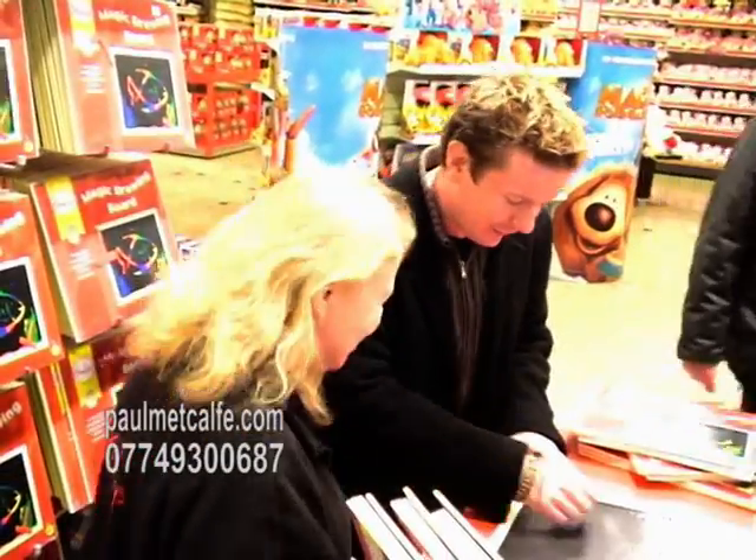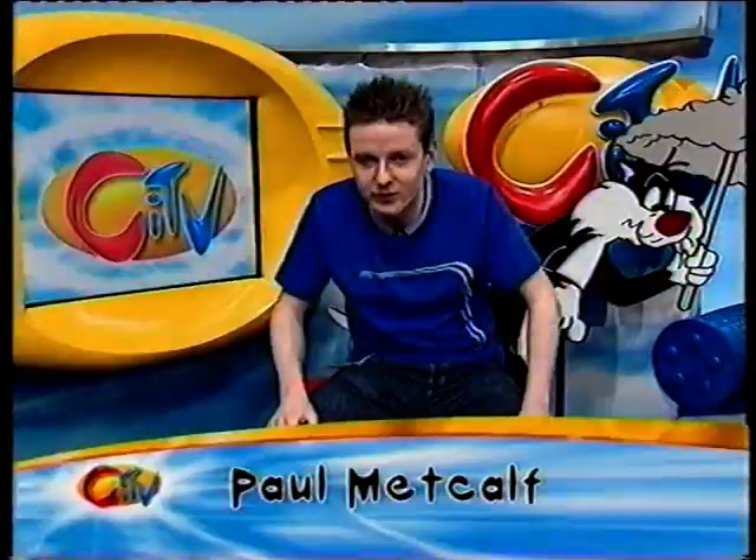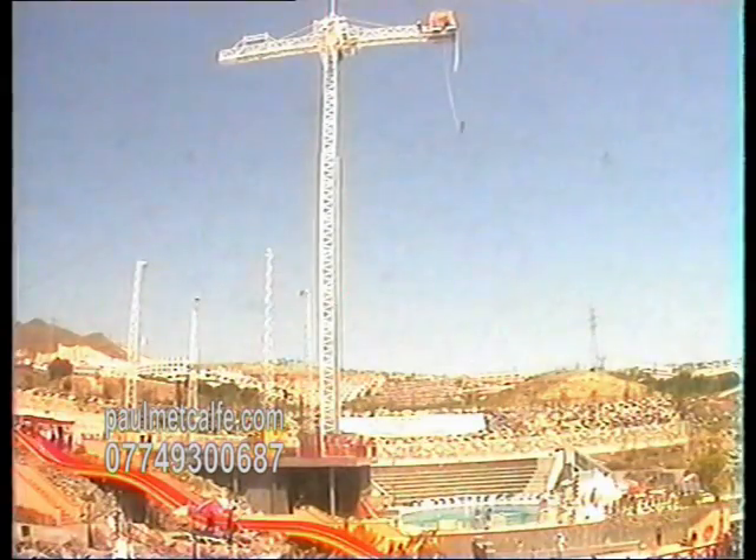I'm here in Leicester Square and I'm Paul Metcalf, and here's what's coming up on today's show. I try my hand demonstrating in a top London store, I drop by the CITV studios, we check out Britney Spears' hot new fragrance, and I take the leap of faith in today's extreme challenge.